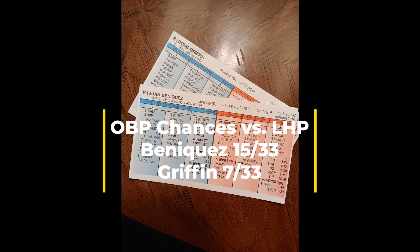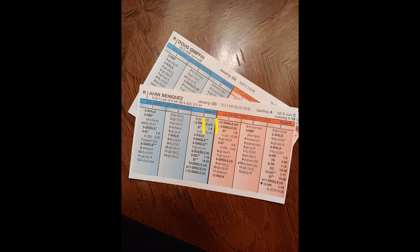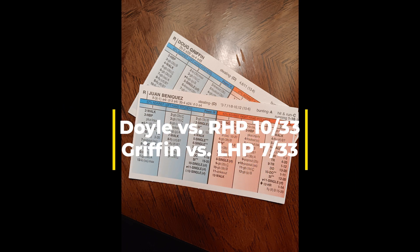The numbers out of Doyle and Griffin — your second base platoon, and also platooning when it comes to hitting second in the order — both of those numbers come in way too low for my liking.